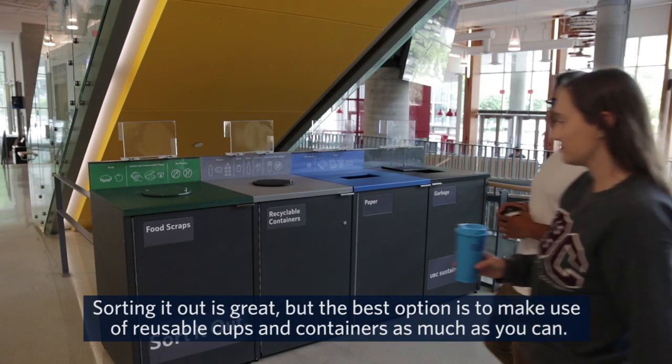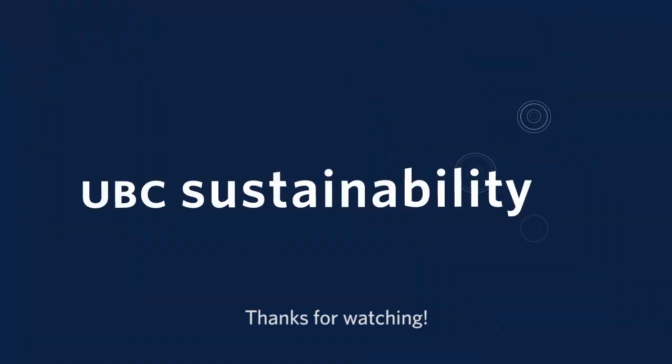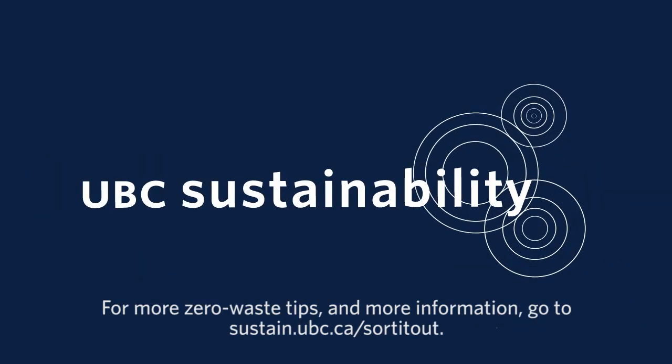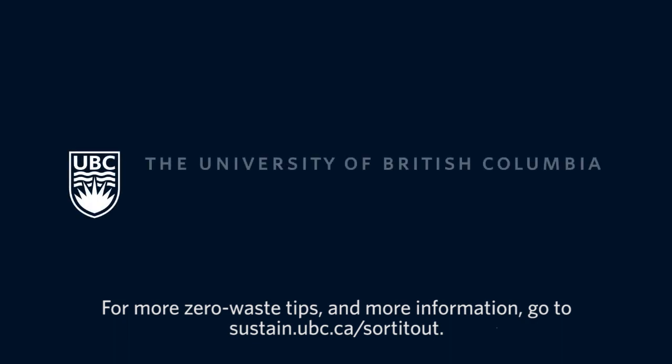Sorting it out is great, but the best option is to make use of reusable cups and containers as much as you can. Thanks for watching. For zero waste tips and more information, go to sustain.ubc.ca/sort-it-out.